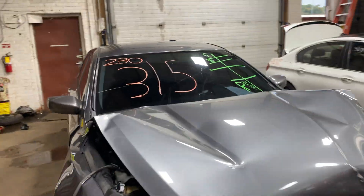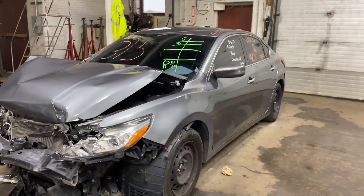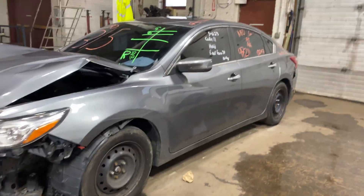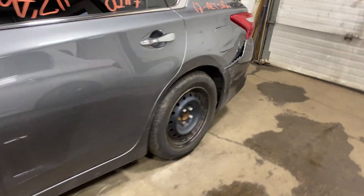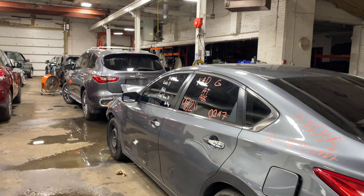Welcome to Tom's 4 and Other Parts Video Inventory. Today's stock number 230315. Today we do have a 2017 Nissan Altima. 97,000 miles on this one. This one did come to us from a local tower.